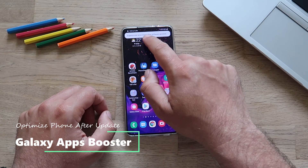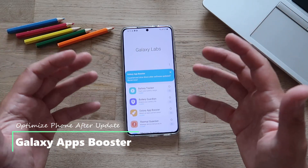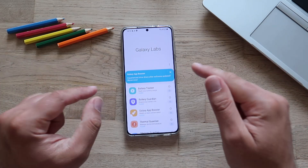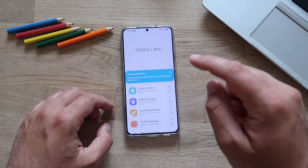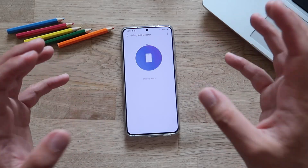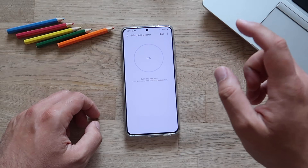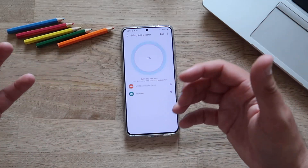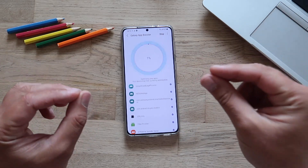If you experience a slowdown after software updates, here is Galaxy Labs. If you're watching my channel for the first time, this might be a good point to subscribe. Galaxy Labs is important — every time you update your phone, it's good to run the Galaxy App Booster. Optimizing your applications after updates is not a bad idea, and you can see it goes through all your apps to optimize them.